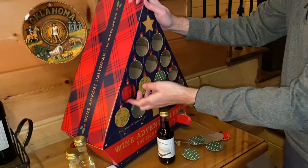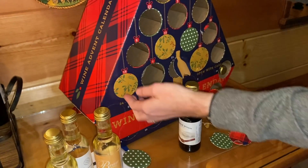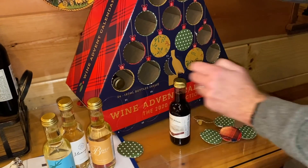Aldi also puts out a fantastic wine advent calendar every year — I've shown that to you guys before. Unfortunately those go very quickly. I usually have to go the day they put them in the store and get in line before the store even opens to get a ticket to actually purchase one, that's how popular they are. They also have beer advent calendars and this year they have a seltzer advent calendar. If that interests you, watch the sales flyers the first week or two in November and look for those, because they sell out really quickly.